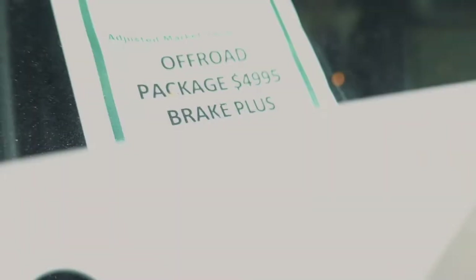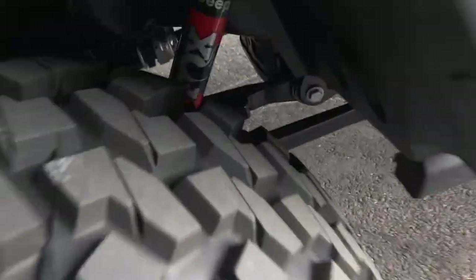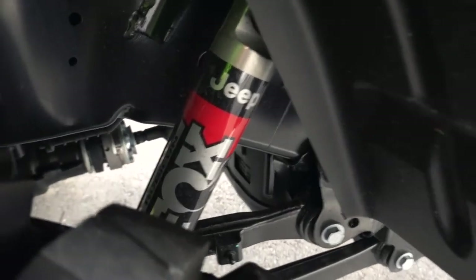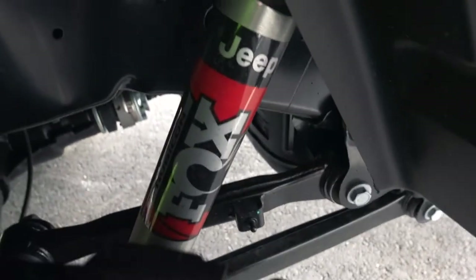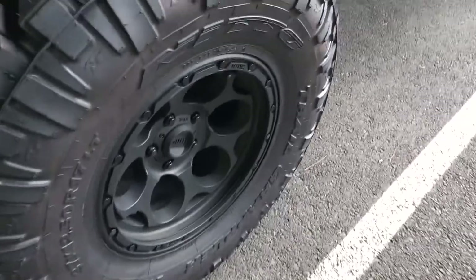I just wanted to show you guys an up close and personal look at the 2020 Jeep Gladiator. They did an awesome job for being a dealer-built rig - chose great aftermarket parts. The off-road package is $5,000 and that's going to include everything with the lift. I believe these came with the stock Fox shocks - there's a Jeep logo on there - or possibly a Mopar package.